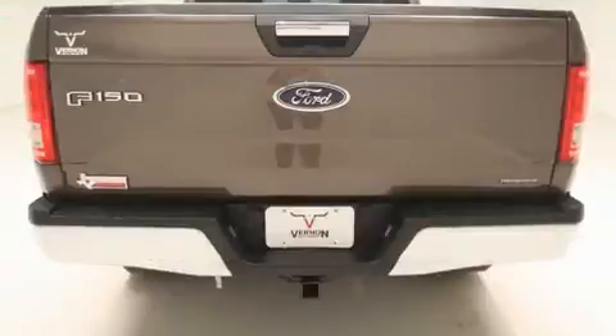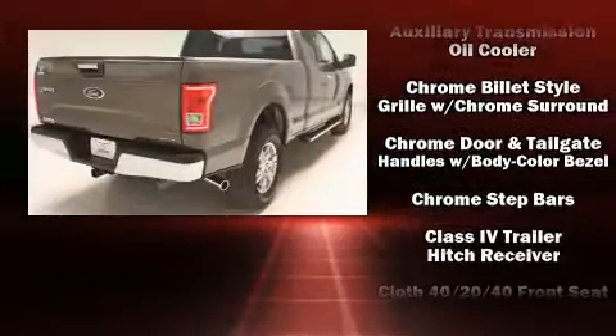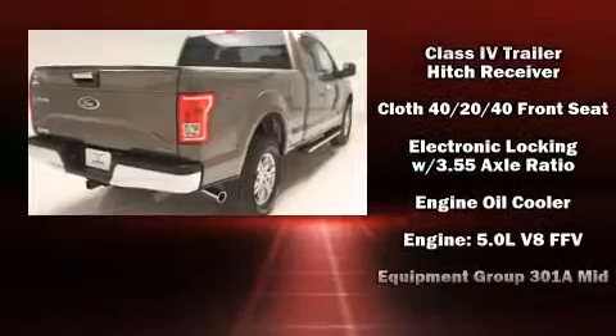Top features include front fog lights, an automatic dimming rear-view mirror, remote keyless entry, adjustable pedals, a trailer hitch, and power windows.